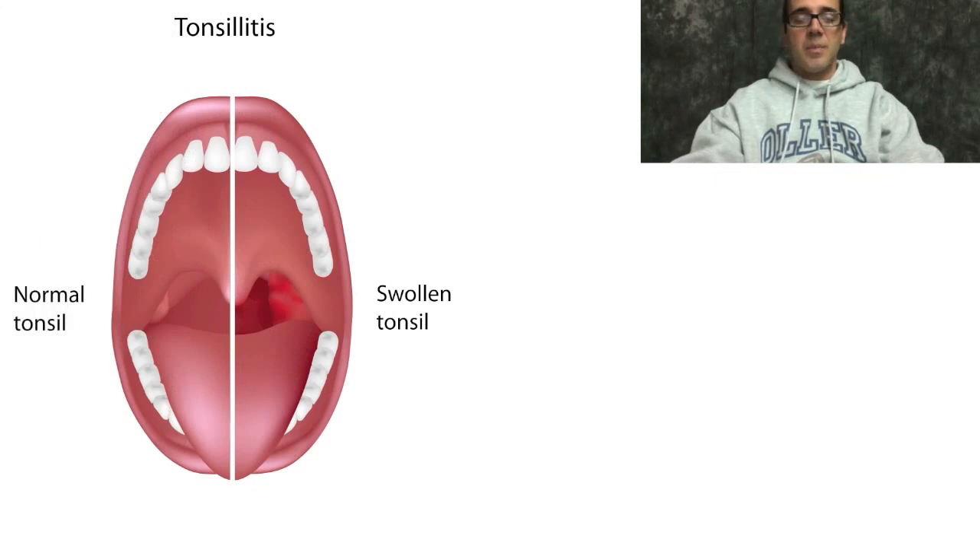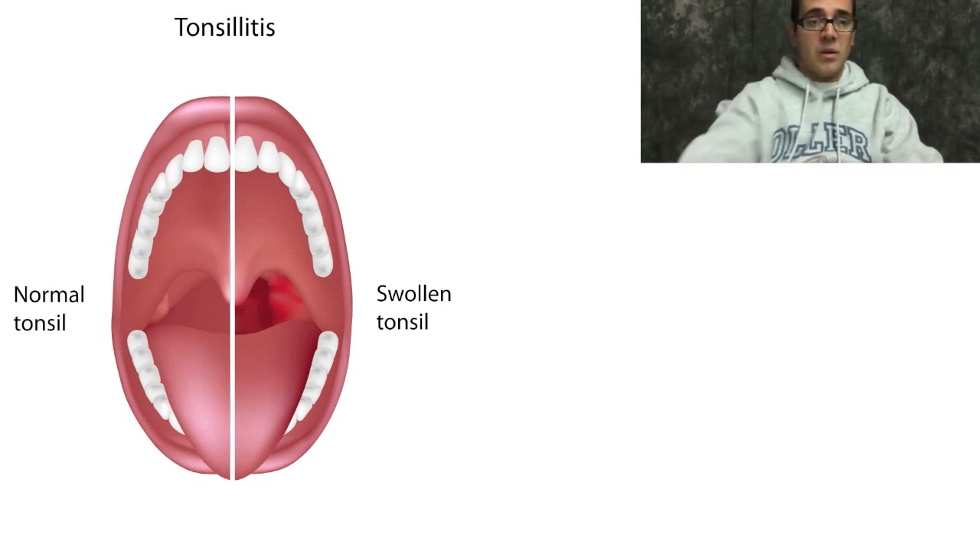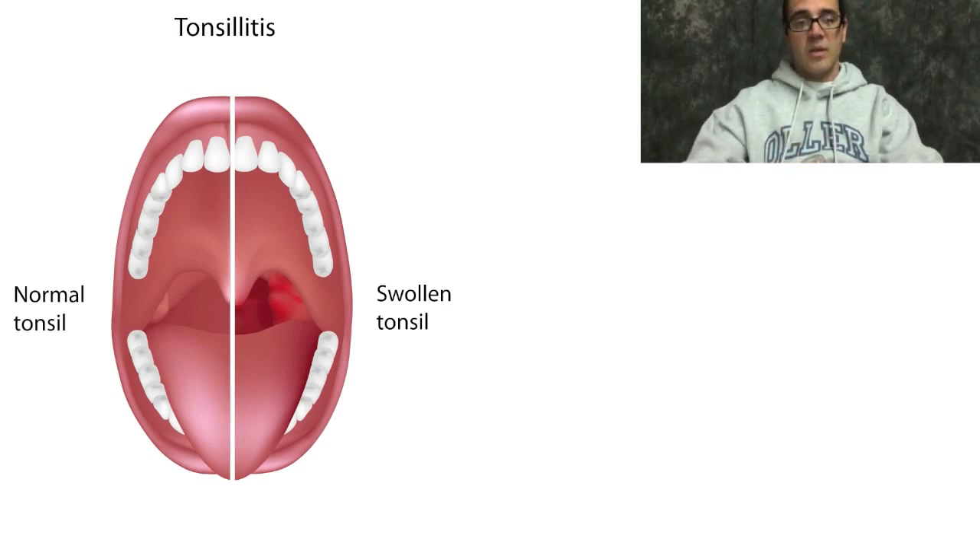Pharyngitis and tonsillitis are used somewhat interchangeably, but in reality, pharyngitis refers to pharyngeal swelling, while tonsillitis refers to tonsillar swelling and infection. The tonsils are right about here in the area shown on the right side of this picture, while the pharynx is really the whole thing.